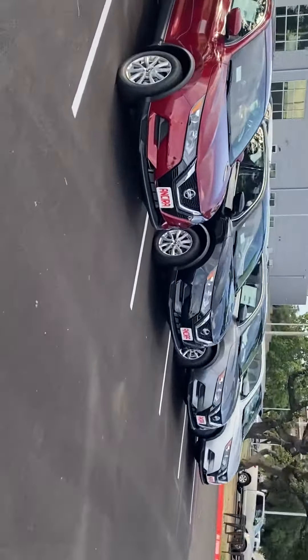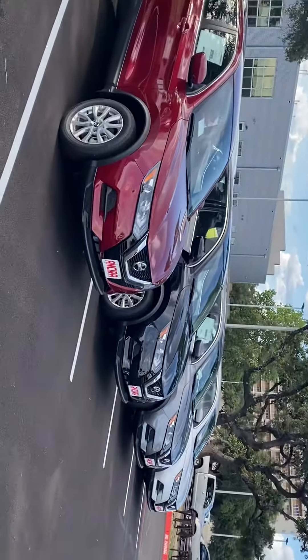Hi, my name is Lou here at Anseera Nissan. I saw you had inquired about a Rogue Sport. I just wanted to send you a short video and give you kind of an overview of just a few of the vehicles that are in our inventory.